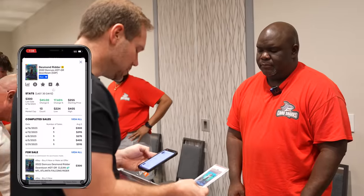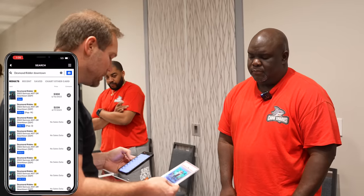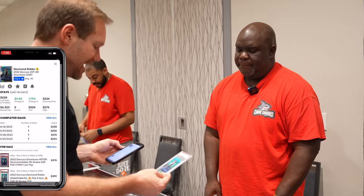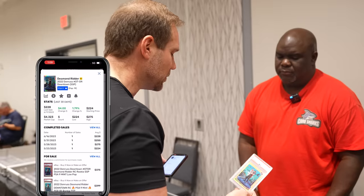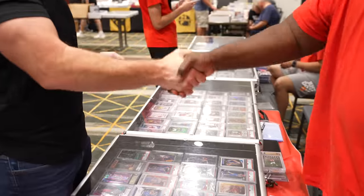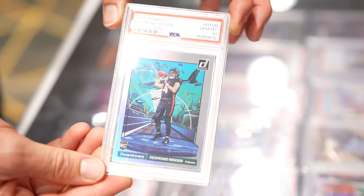How much cash do you want on this? The last sale was $835, so I'll take $750 cash. Market Movers shows raws selling between $275 and $300, with PSA 9s selling around $250 to $275 — so $750 is pretty fair. Normally with a PSA 10 you're thinking a 3x multiple on the PSA 9, which is right where this would be. Would you do $700 cash? I'll meet you in the middle at $725. Let's do it. That is a pop-three Desmond Ritter downtown. If nobody buys it at the National, it's an awesome card for my personal collection being here in Atlanta.